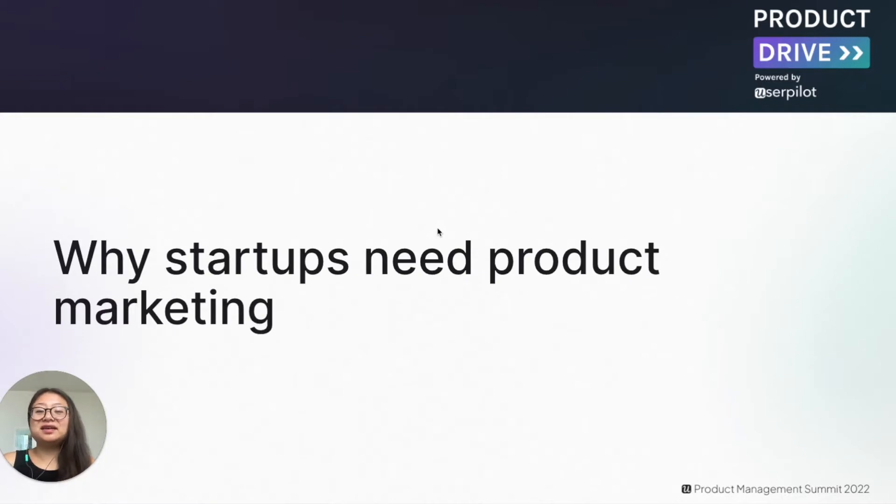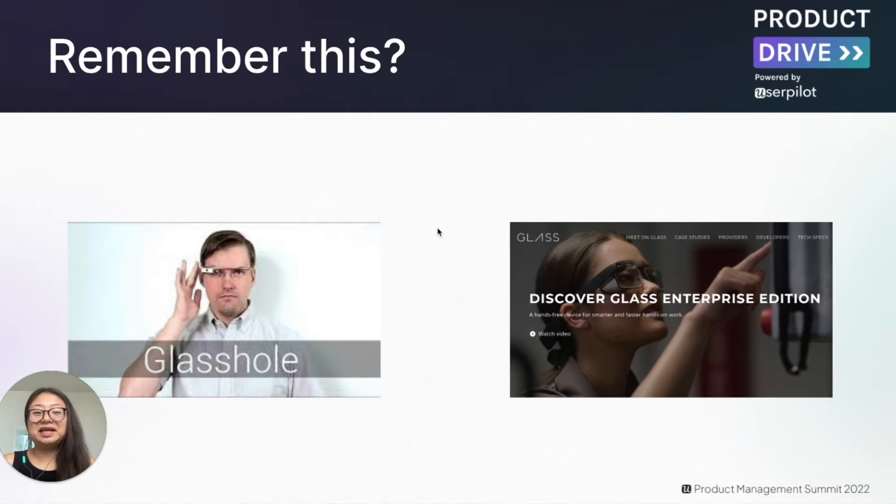Let's get started on why startups need product marketing, and let me do that by sharing an example. In 2013, Google soft-launched a product called Google Glass, a wearable device with the initial promise to change the way we see our world and enhance it to create more meaningful experiences. But there was a problem. After some initial hype, people started getting turned off by the geek persona from its initial launch, and with a hefty price tag of $1,500, it quickly fizzled out and failed to gain traction.